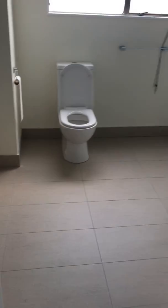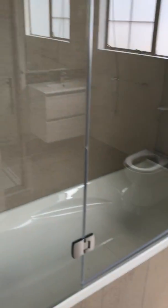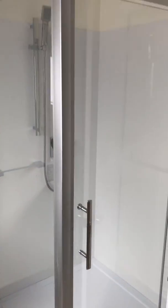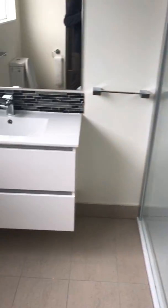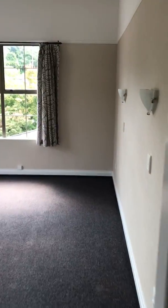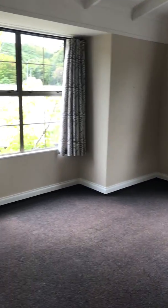Here we have the upstairs bathroom. You can see there's a shower over the bath, and then a second shower here on its own. Here's another bedroom with the wardrobe.